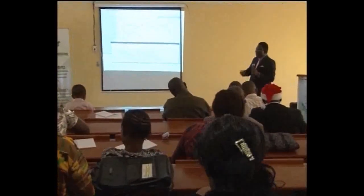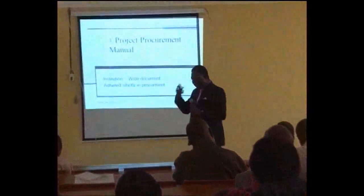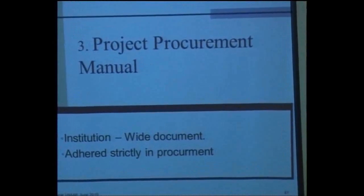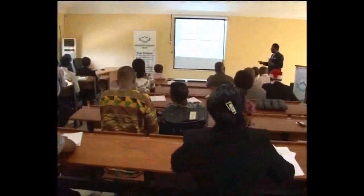The World Bank notes that many institutions have their own procurement manuals, while others don't. Funders will ask to see a procurement manual — they may ask to see the government procurement manual. Having a procurement manual and putting your institution's name on it so that you can provide it when asked is a condition for attracting big grants.